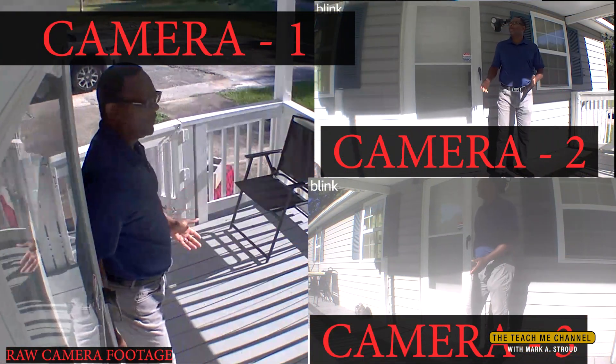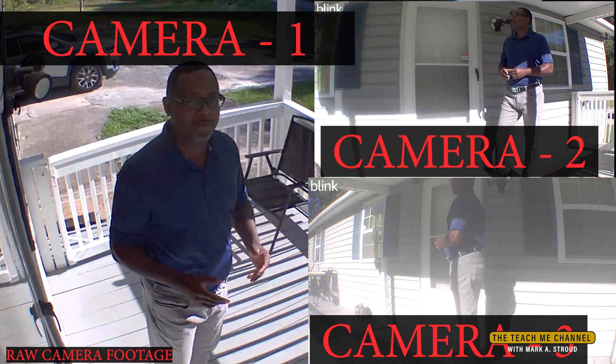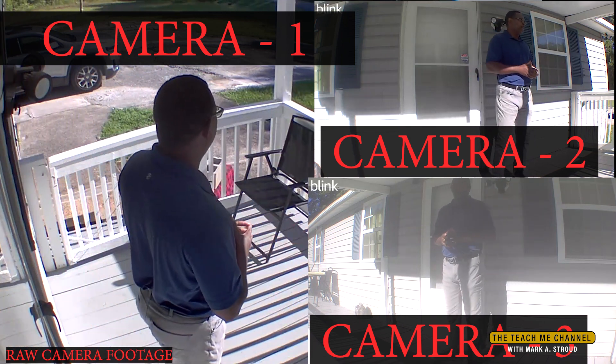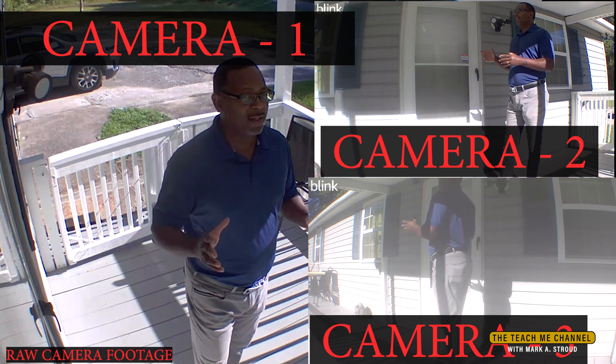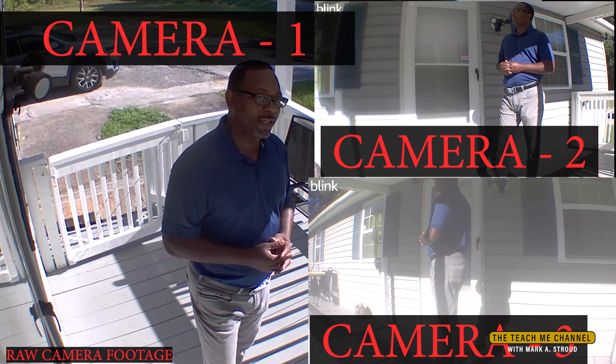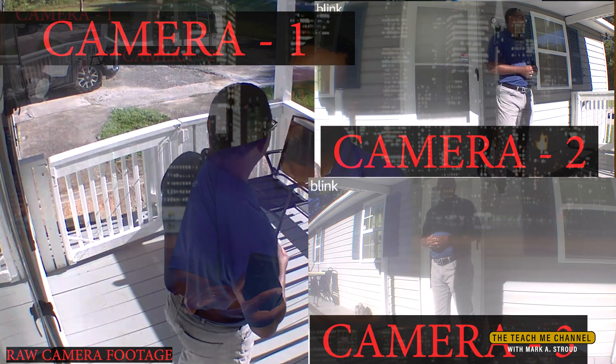Here's our test. Three Blink cameras. Are they recording at the same time? We'll check the timestamp shortly to let you know. Thanks for joining us today. Did you catch the audio there? The audio is the same with all three cameras.